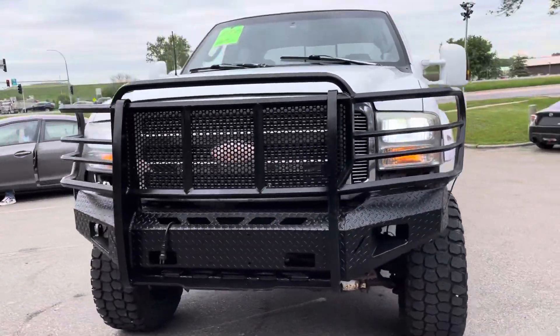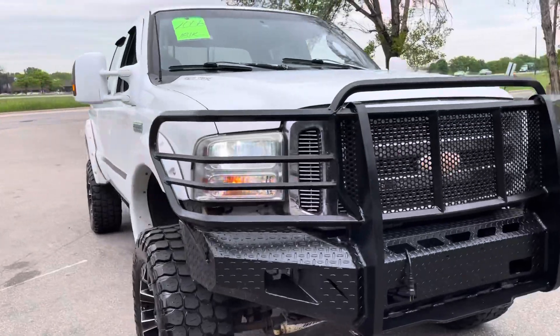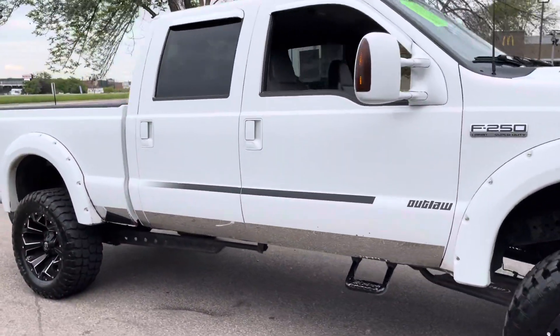Hello, welcome to Ride Auto. Pleased to have you with us, where today we have this absolutely gorgeous 2006 Ford F250 Super Duty.